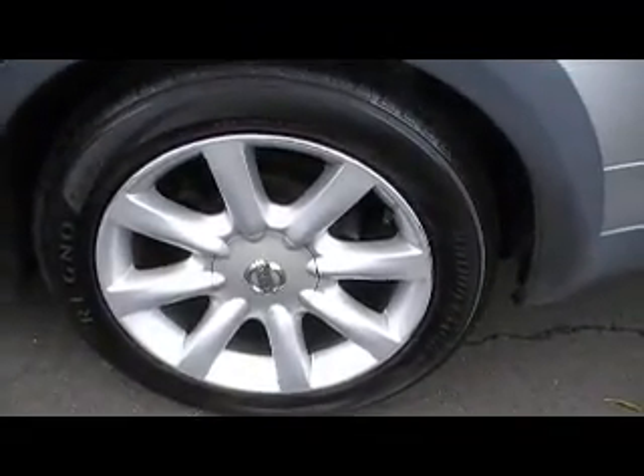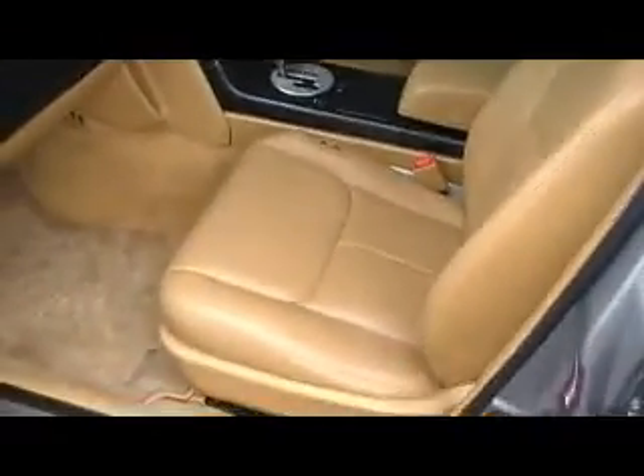Very nice Nissan 18 inch standard alloy wheels, as opposed to some of the models that have got the 17 inch. This one has got full leather interior, floor mats, electric seats.